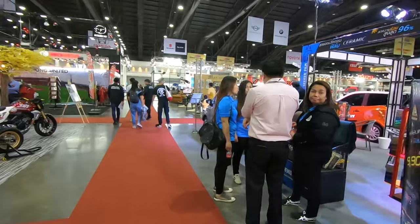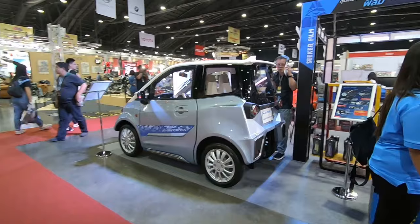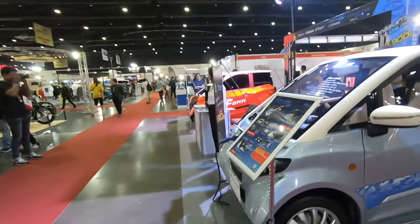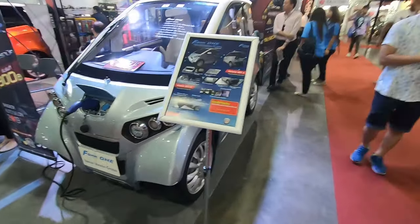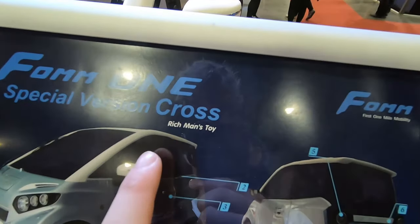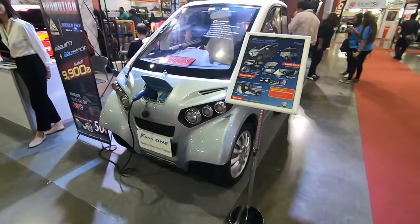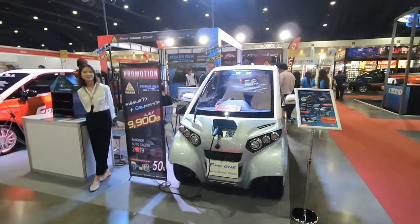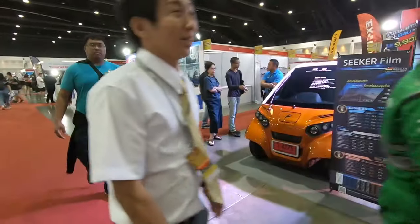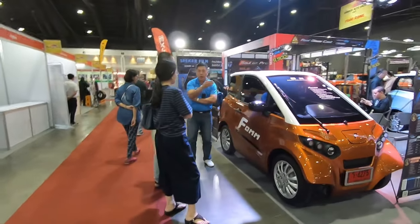We've got a cute car here guys — again I do not know what this is. It's an electric car called a Form One Special Version Cross. Rich man's toys! I guess you use this to get from your front door to your gate to collect your mail — when your house is that huge.